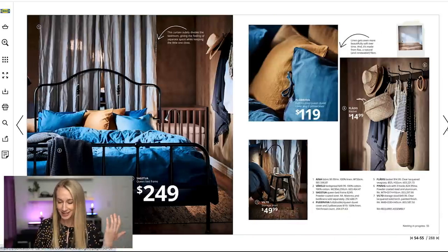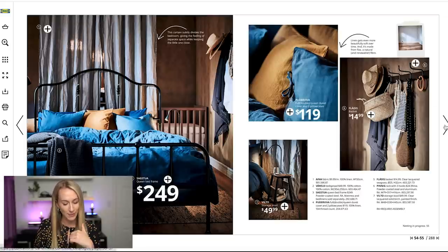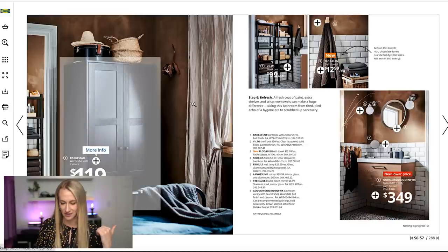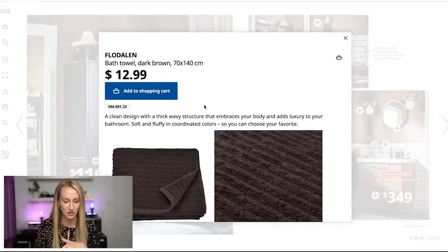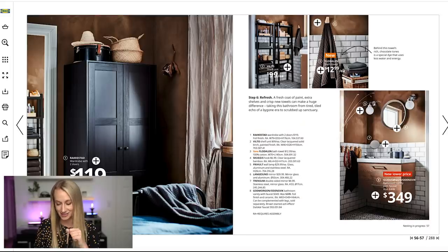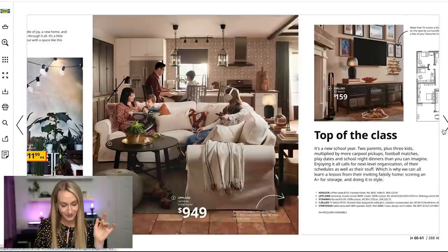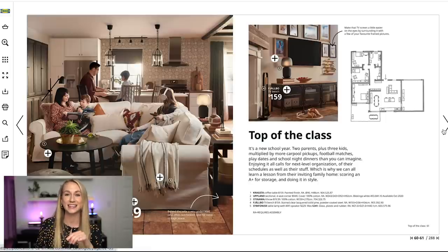Their bed frames — if you're not into the fabric bed frame, this one's super beautiful. Just carrying that same rustic feel through the bedroom and into the bathroom. They also came out with this new bath towel and I always love that they have that little hook on there — so helpful. Also, some things in the catalog say 'reduced prices,' so if there's something you've been eyeing for a long time, note that you could get it at a reduced price.